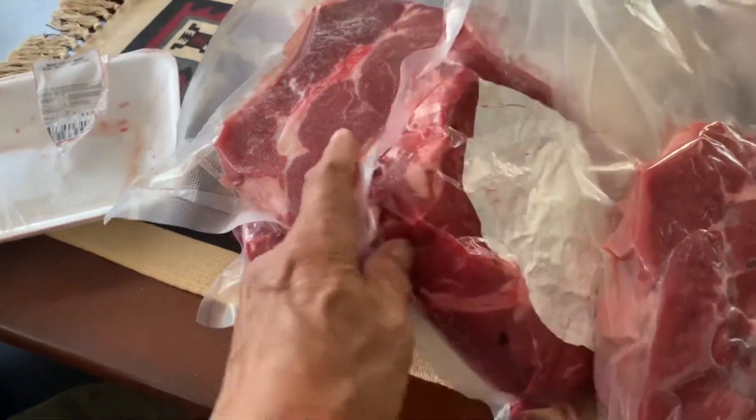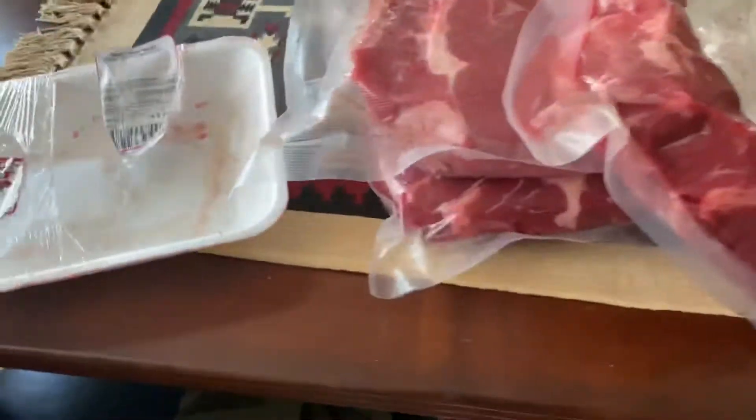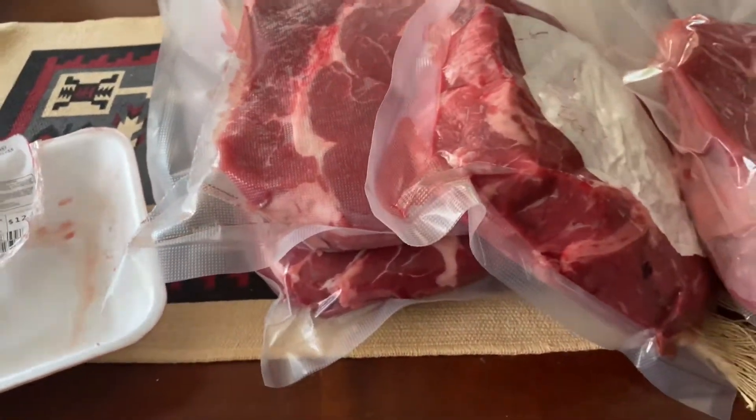Hey, greetings from Texas. So I just did a grocery store run. If you watched my video about chuck steak, the poor man's ribeye, I'll put a link down in the description.